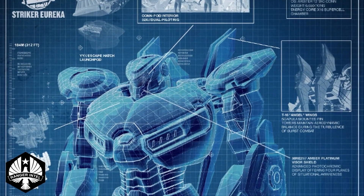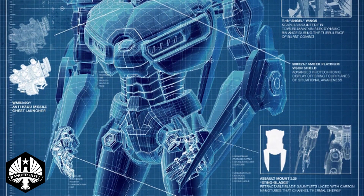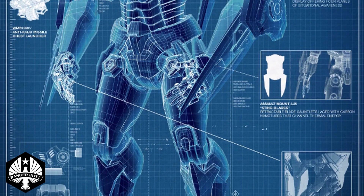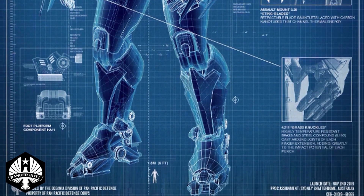Standing at 250 feet, the Mark V was faster, stronger, and more agile than any Jaeger before it. Stryker Eureka had an arsenal of high-tech weaponry capable of dispatching Kaiju with ease.